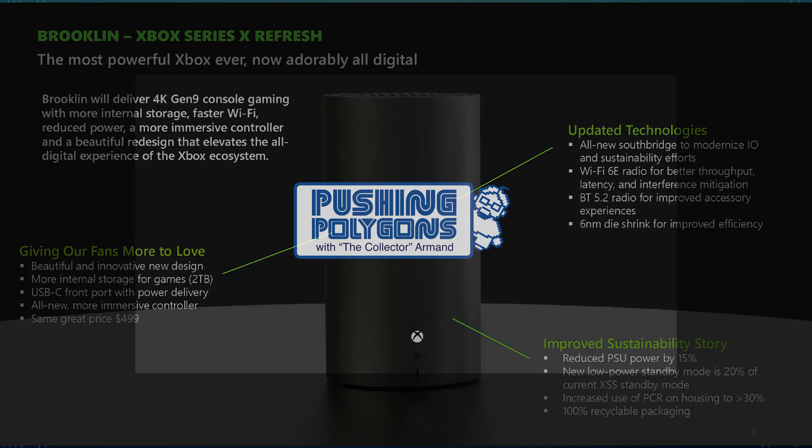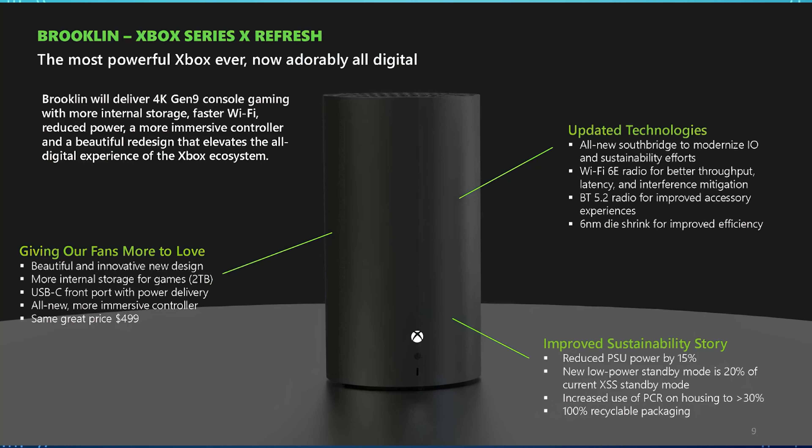Hi guys, welcome to another Pushing Polygons. Today we're talking about FTC leaks on Microsoft hardware for mid-gen and next-gen. We're going to get into some of those juicy morsels, and we're going to be talking a little bit about controllers and what Microsoft has planned for the future. We'll do a little speculation after we talk about what the paperwork says.